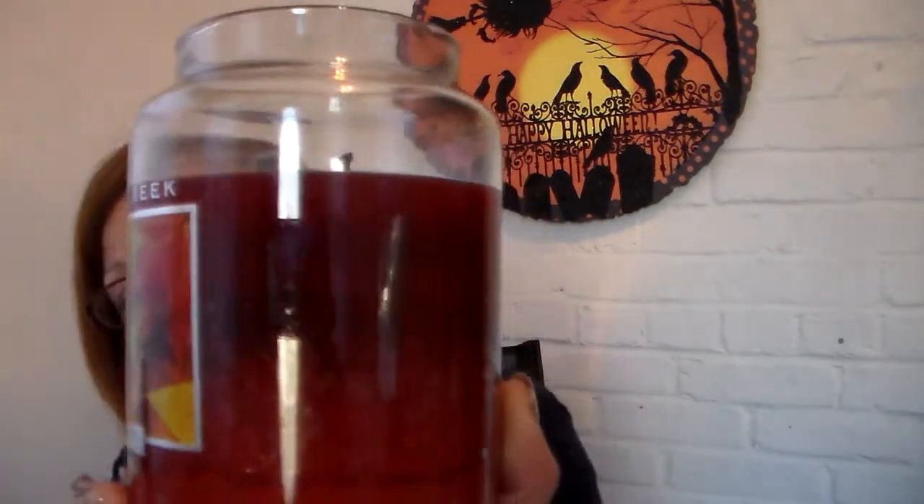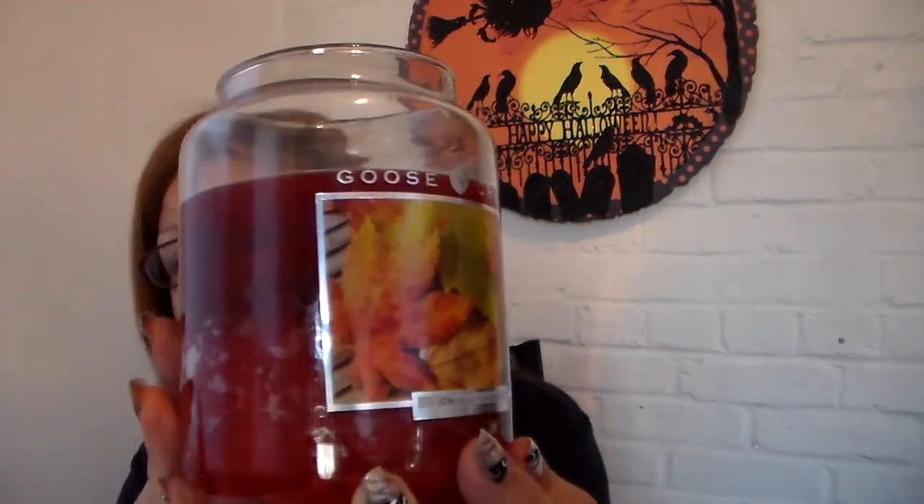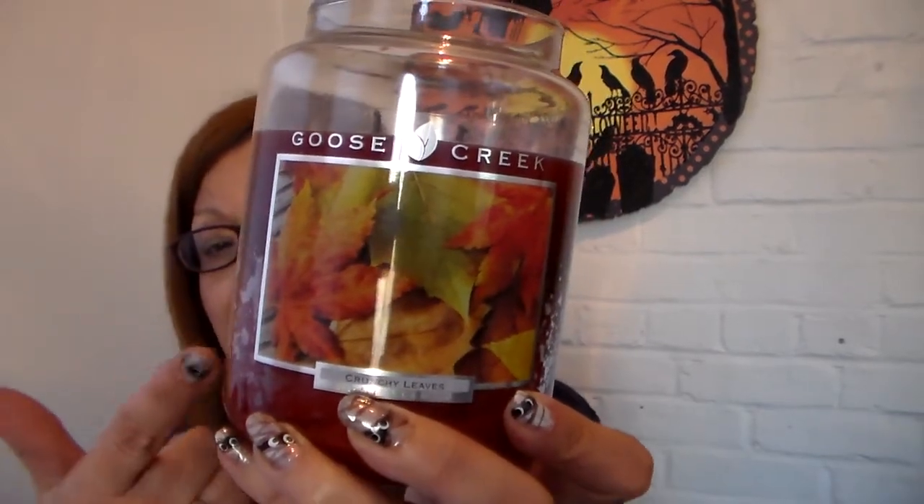The next one I wanted to burn was Cold Crunchy Leaves from my haul. Here it is — this is a two-wick candle. It's really nice; it has a picture of beautiful fall leaves on the front.